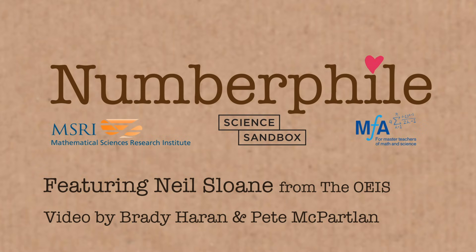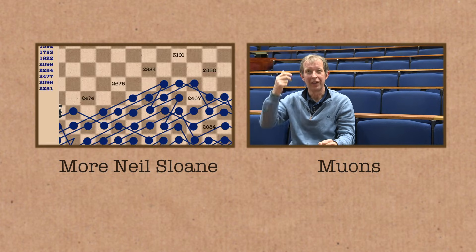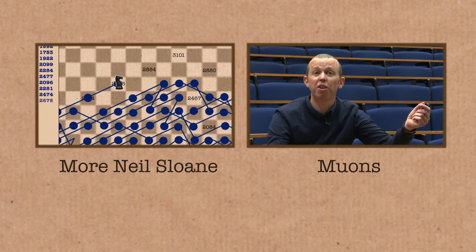16 steps — it gets stuck, it cannot move. Every one of the eight squares around it that it could move to, it's already been to. So the sequence dies.